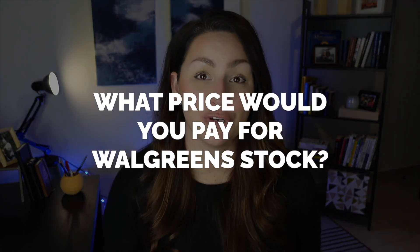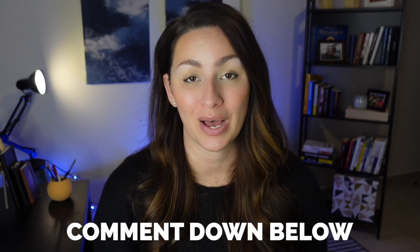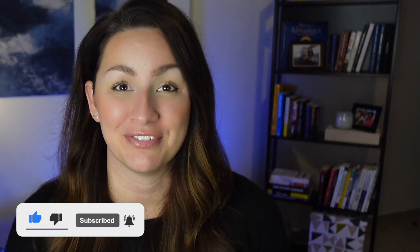That's it for me — I hope you enjoyed this video! Before we go, I really want to know: what price would you pay for Walgreens stock? Let me know in the comments. If you have ideas or requests for companies we should do valuation videos on in the future, I'd love to hear that too. If you like this video, please subscribe and check out some of our other valuation videos. Remember: earn more, spend less, and invest the rest — see you next time!